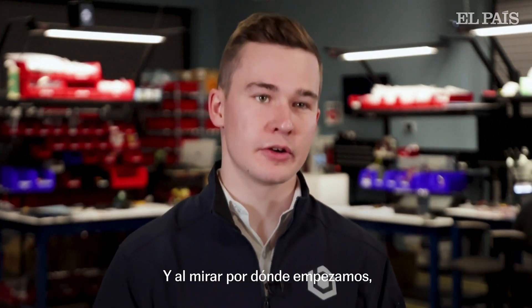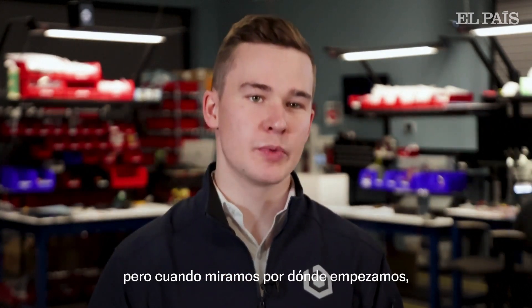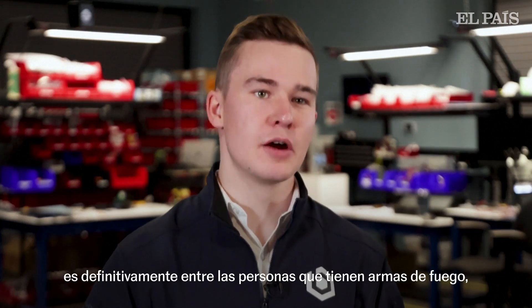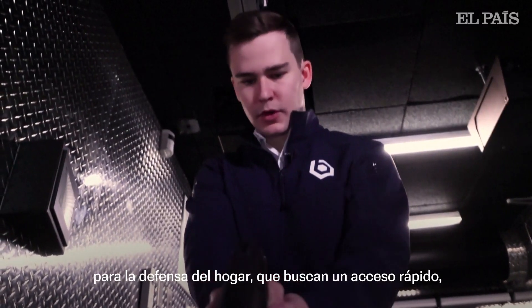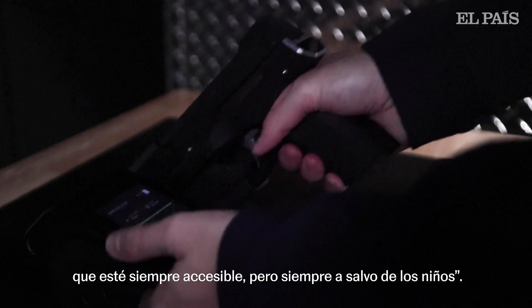So when looking at where do we start — there are lots of applications for smart guns in lots of different places — but the biggest unmet need is definitely among folks that are keeping firearms for home defense, looking for fast access, having it always accessible but always secure from their children.